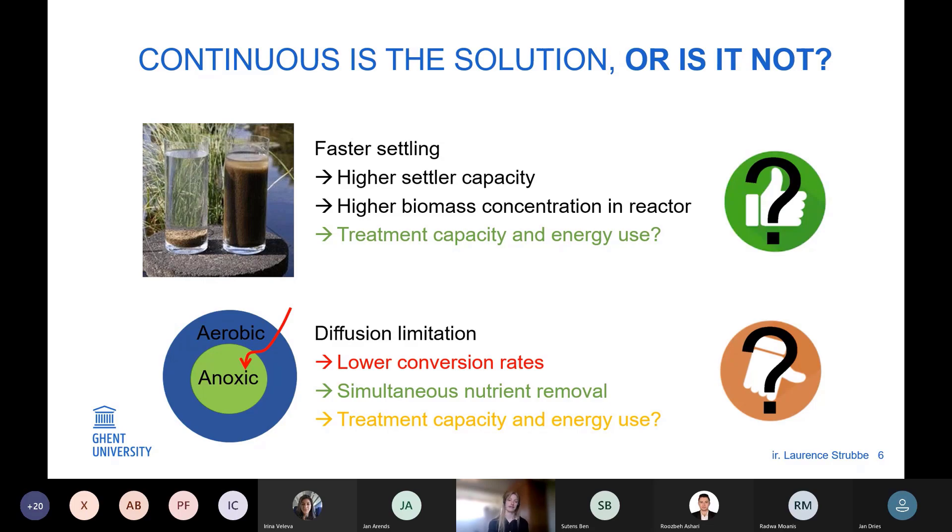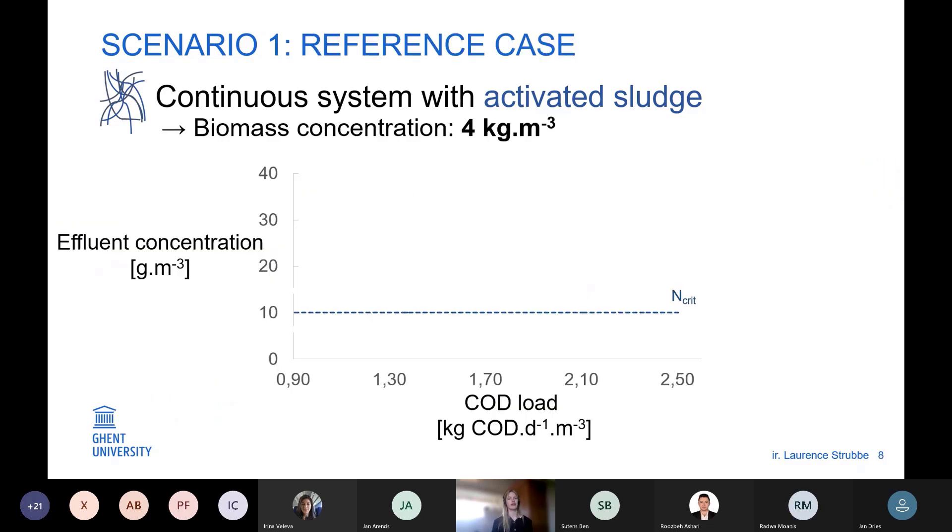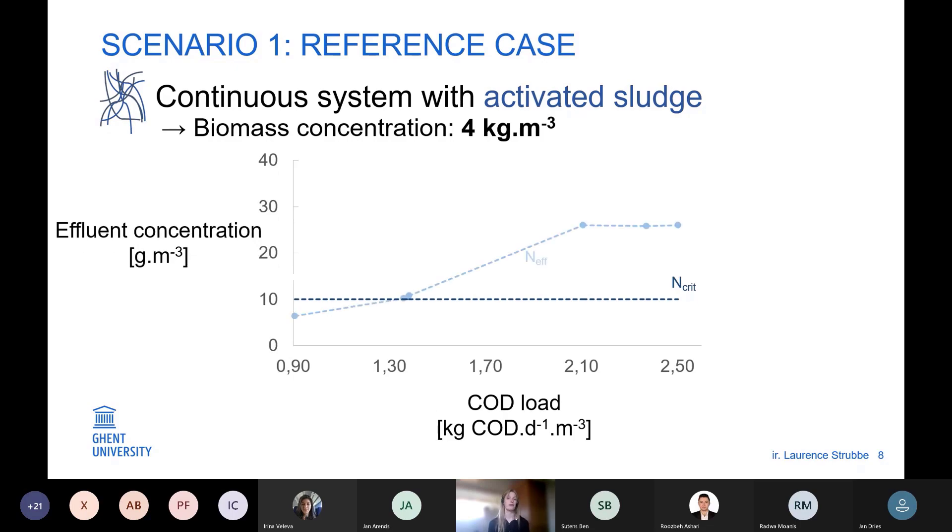So a clear effect on treatment capacity and energy use is not known. I investigated the overall effect of both aspects via model simulations. Let's start with Scenario 1 — the continuous system with activated sludge. We have a fixed design and fixed operational strategy, focusing on nitrogen removal. The goal is to reach the effluent quality and find the maximal treatment capacity and related energy use and costs. We consider a fixed biomass concentration of 4 kg/m³. As we increase the COD influent load, at a certain point the effluent nitrogen concentration exceeds the criteria, because the SRT becomes too low and nitrification is limited.